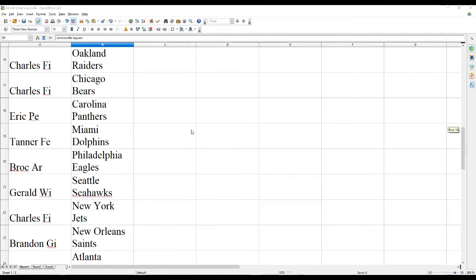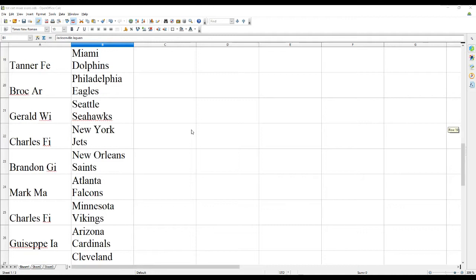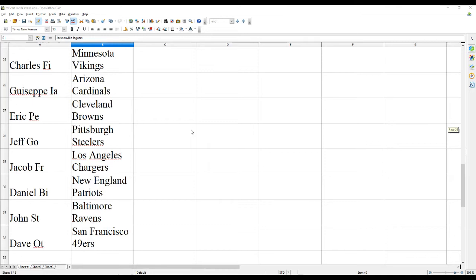Charles F. the Raiders and Bears. Eric P. the Panthers. Tanner F. the Dolphins. Brock A. the Eagles. Gerald W. the Seahawks. Charles F. the Jets. Brandon G. the Saints. Mark M. the Falcons. Charles F. the Vikings. Giuseppe I. the Cardinals. Eric P. the Browns. Jeff G. the Steelers. Jacob F. the Chargers. Daniel B. the Pats. John S. the Ravens. And Dave O. the Niners.